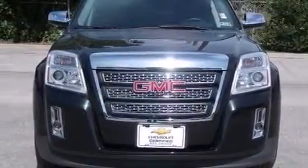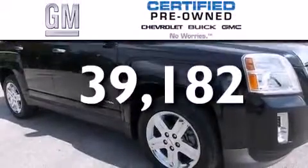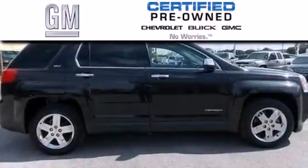And this vehicle has less than 40,000 miles. A GM certified used vehicle can deliver more satisfaction and certainty than an ordinary used vehicle.